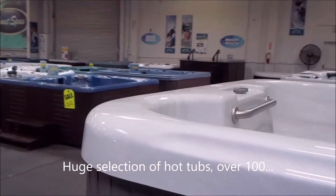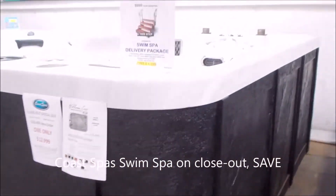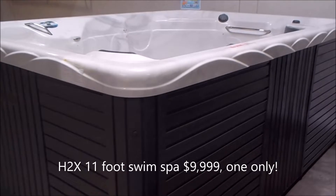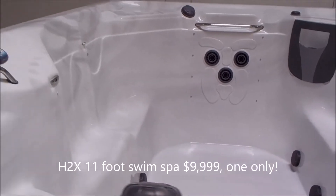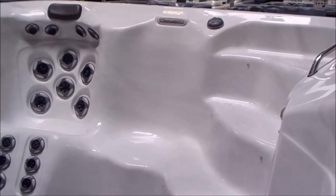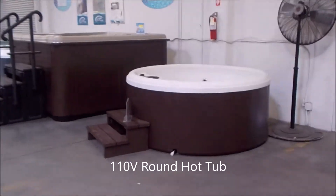Got another swim spa here — it's the LA swim spa. I believe that floor model is sold. Here's my last Coast swim spa — they make a great swim spa, but importing it from Canada can get kind of expensive, so we're going to blow this last one out and not order any more. Here's an H-2X 11-foot swim spa. I've got one only at $99.99 — this costs more than twice that brand new. This is a couple years old, in Sterling, with nice jets, new pillows, new filters, a nice step-down area, and handrail. It's a great exercise spa, 11 feet long.